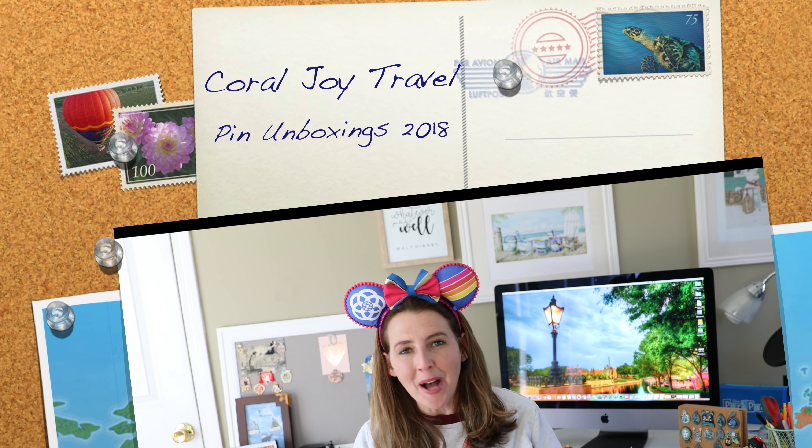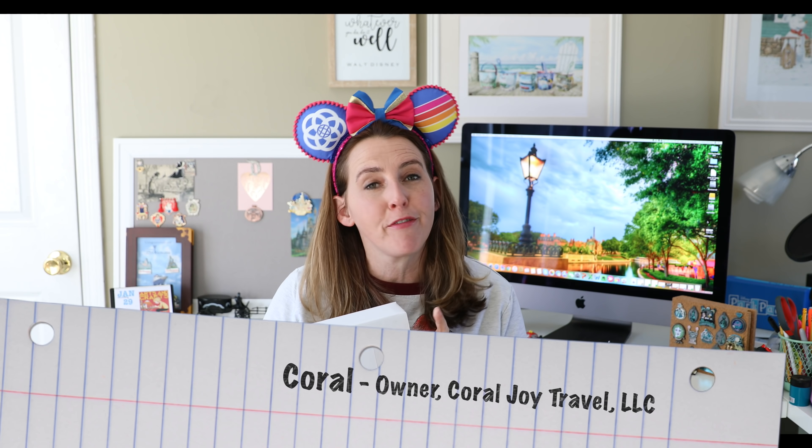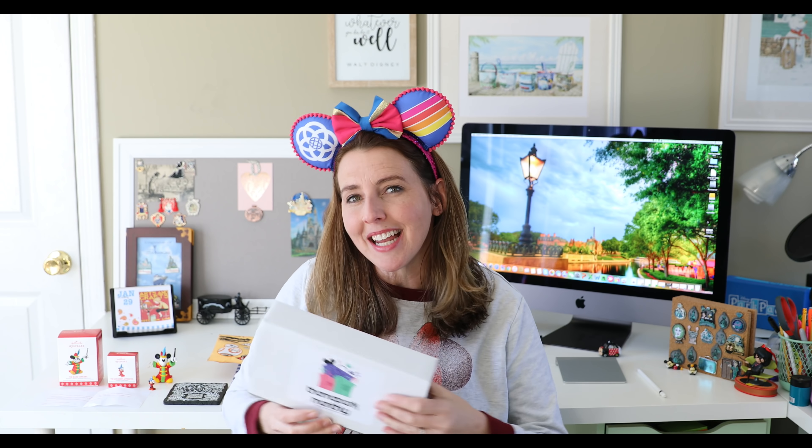Hello everyone and welcome back to my channel. My name is Coral and today I'm going to be doing a few things — I'm going to be opening up my monthly pin subscription box from Theme Park Monthly.